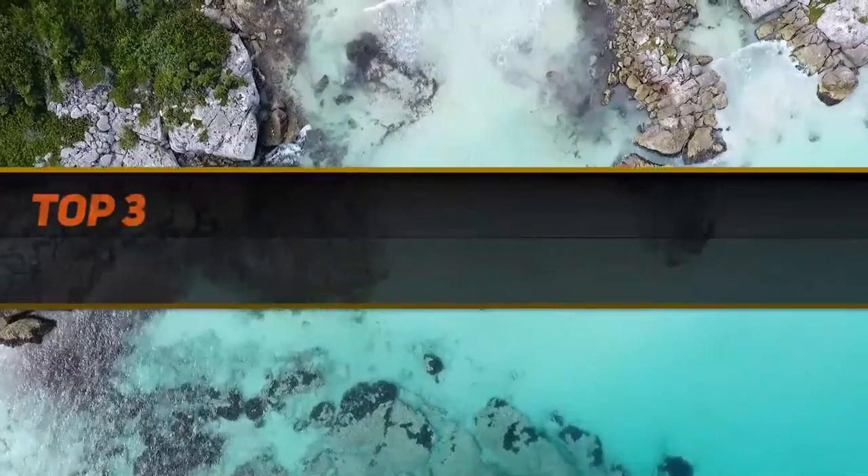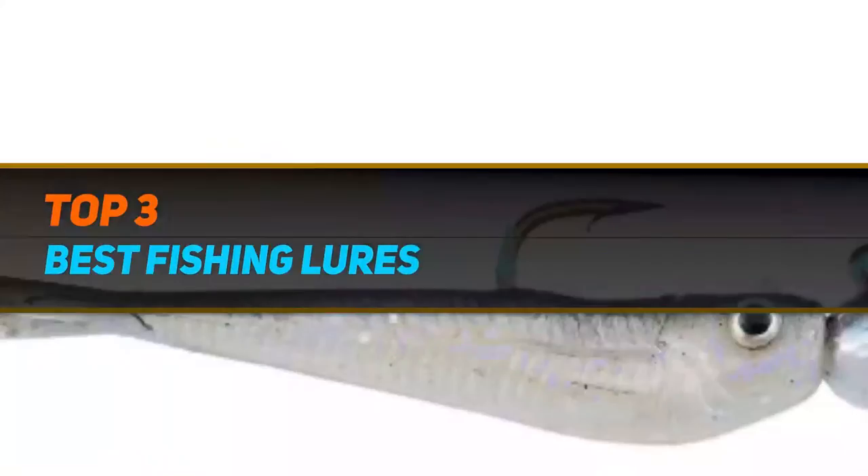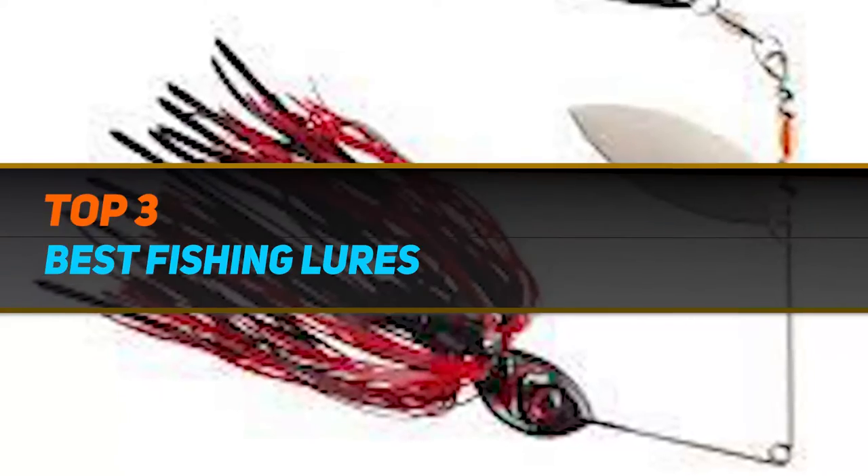Hi guys, welcome back to my channel. In today's video, we're gonna check out the top 3 best fishing lures.